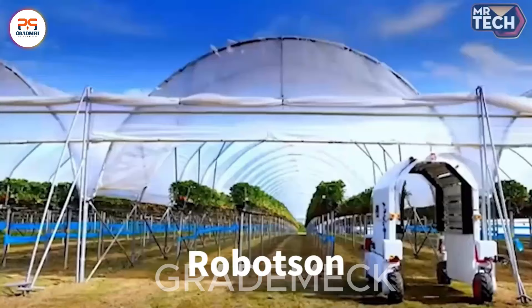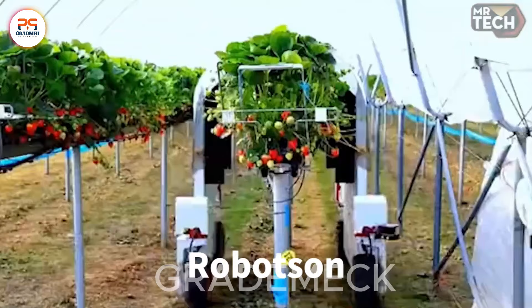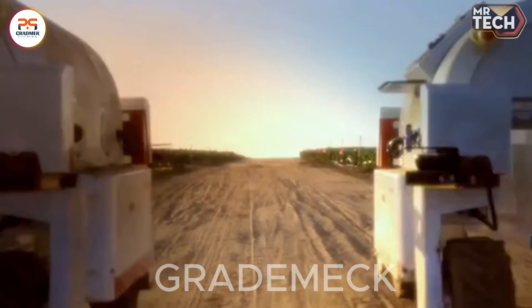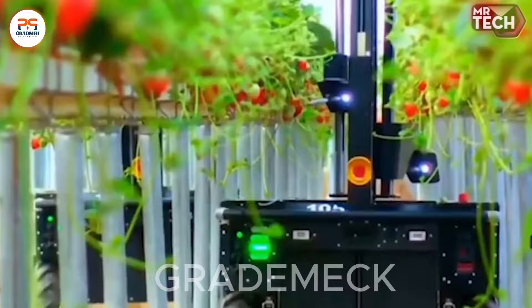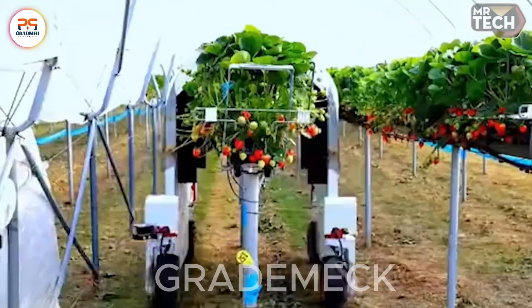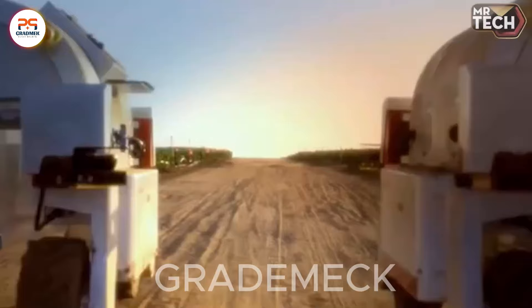Watch as Robotson, the strawberry-harvesting robot, glides through fields with precision. Its robotic arms delicately pluck ripe strawberries, showcasing a seamless fusion of technology and agriculture. The fields transform into a vision of efficiency and innovation.